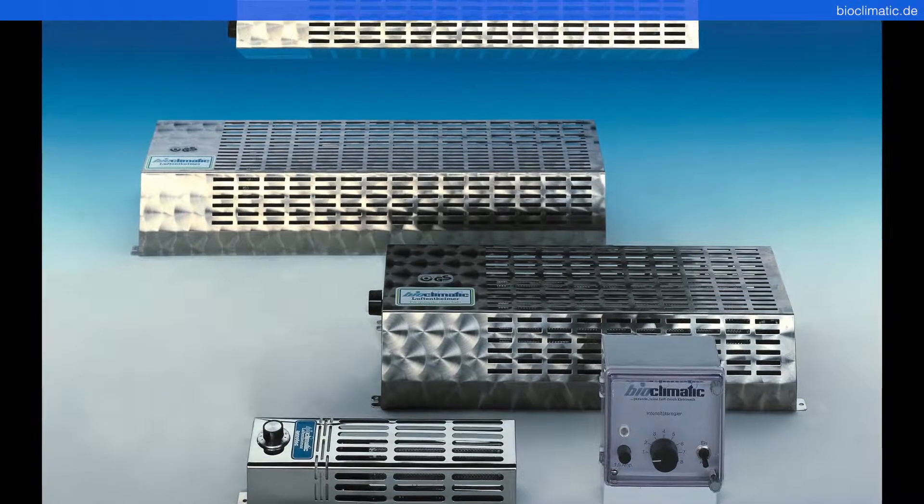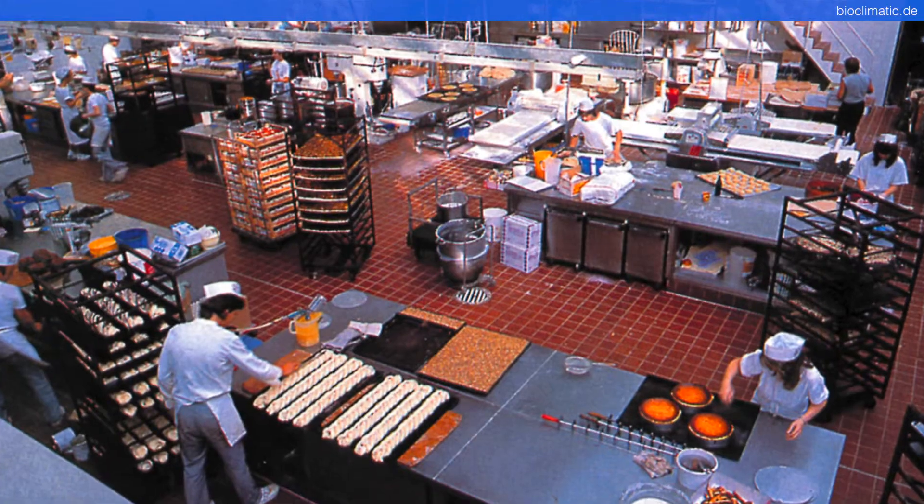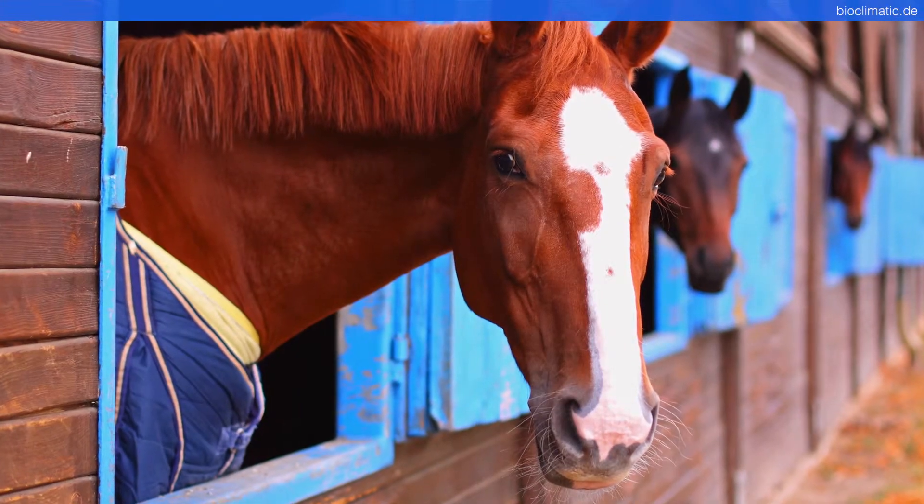Aerotech stands for sophisticated stainless steel devices that are used in the food industry and animal husbandry, featuring an innovative ventilation system.